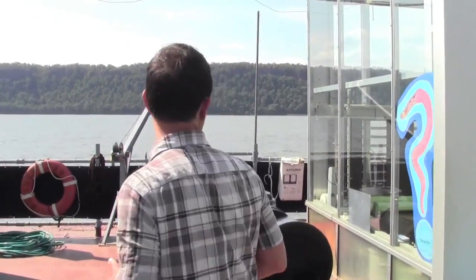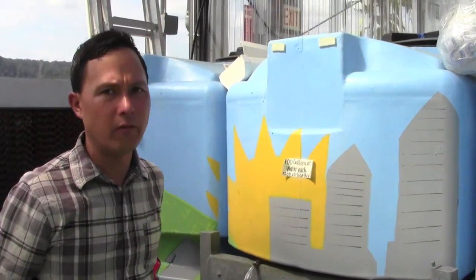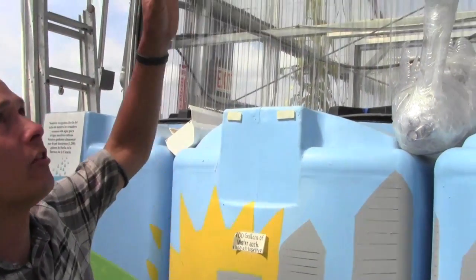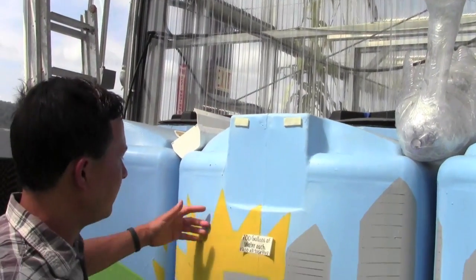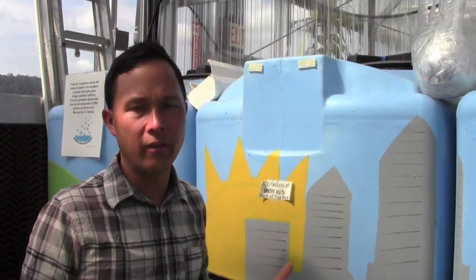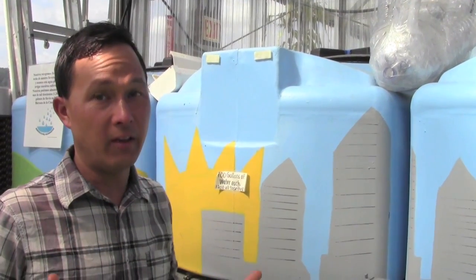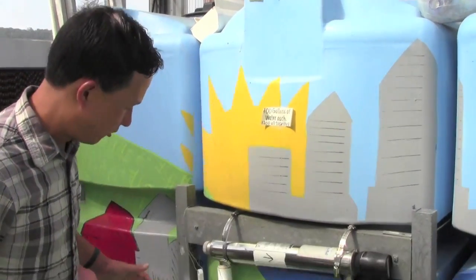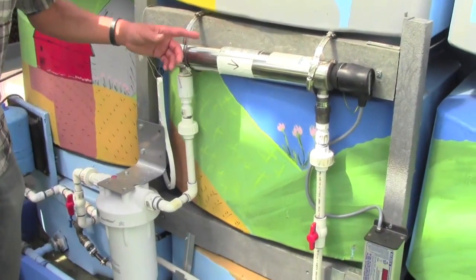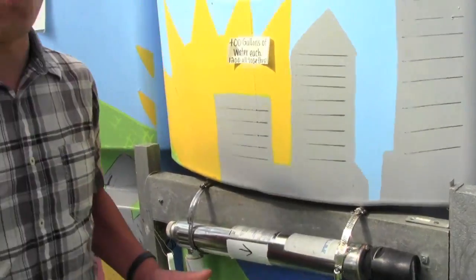First we're going to check out the rain catchment inside the greenhouse. They've got big 400-gallon tanks — three of them, so that's 1,200 gallons of rain catchment. Gutters on top of the greenhouse feed into a common pipe that fills these tanks. They grow in hydroponics which recirculates water so they don't need as much. After catching the water, they filter it and run it through a UV system — I haven't seen UV used on rainwater before.